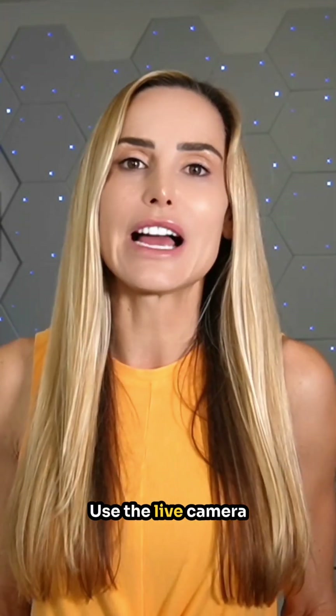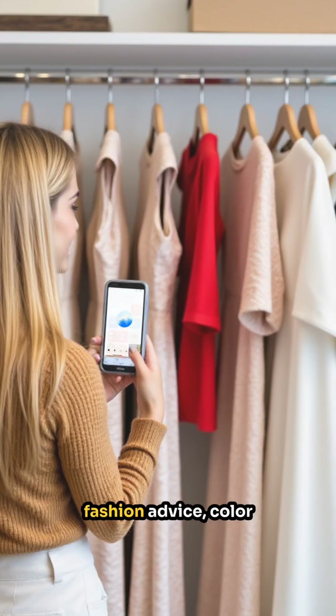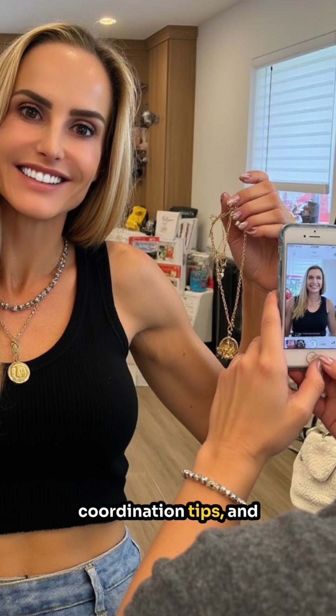Unsure about an outfit choice? Use the live camera to get real-time fashion advice, color coordination tips, and accessory suggestions from ChatGPT.